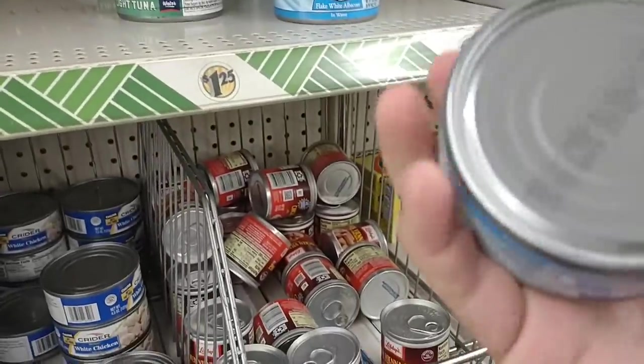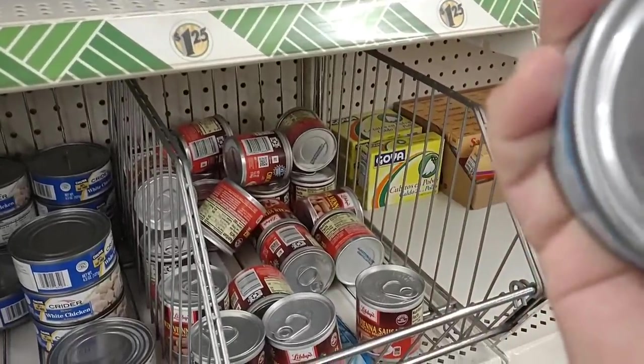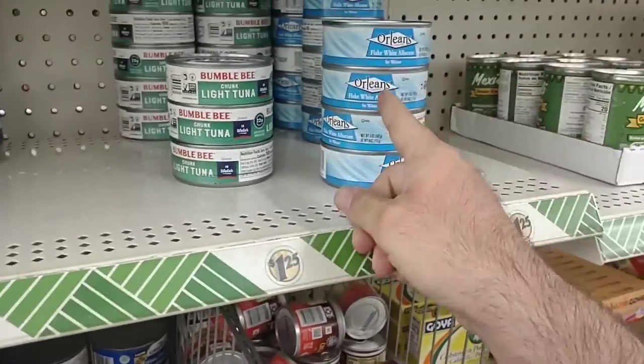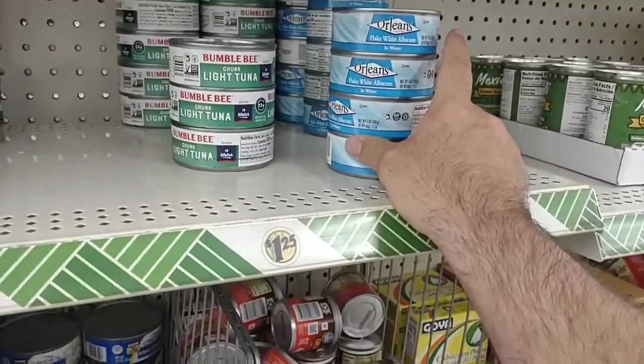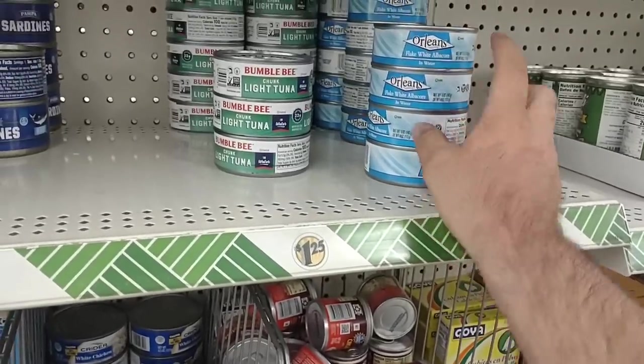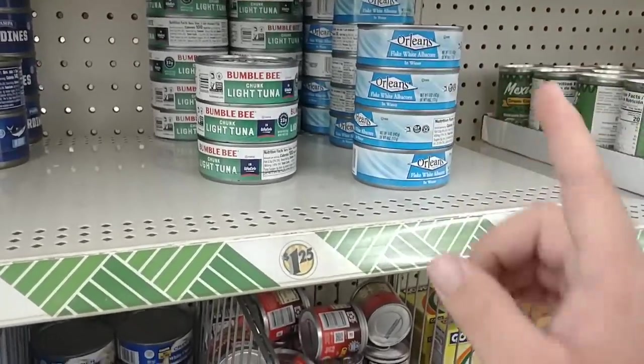Well, that is Albacore. Best used by November 3rd, 2024. Never tried the Orleans brand — we kind of got mixed reviews on other products from them. So let me know down in the comments if you've tried the Albacore version and if it's any good.